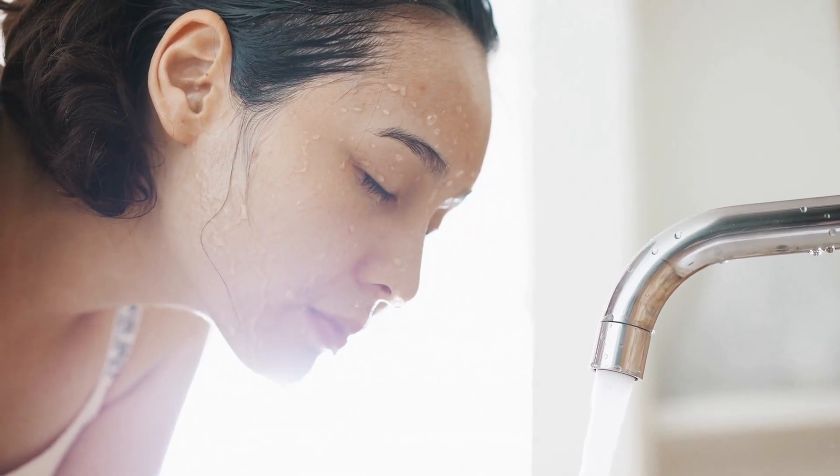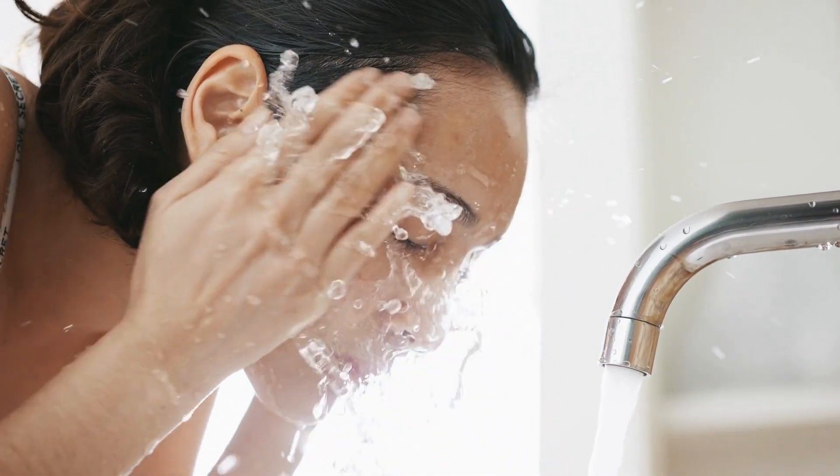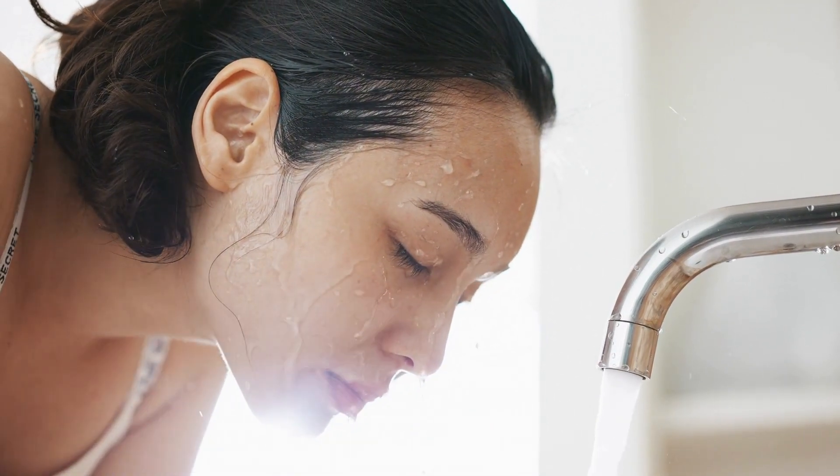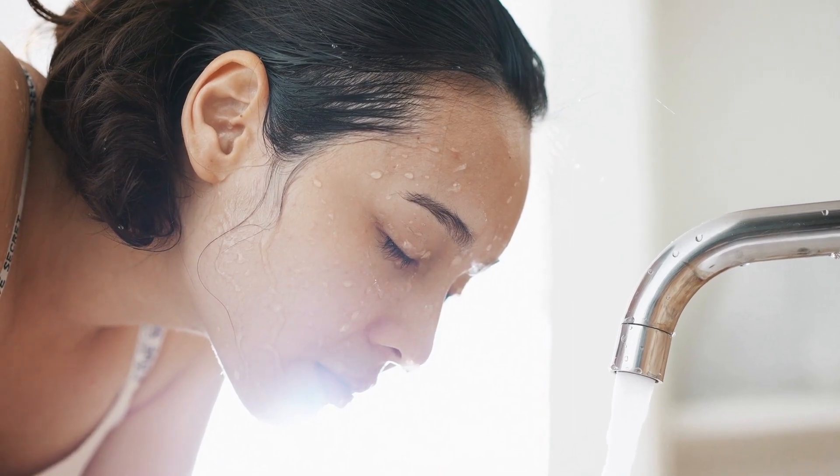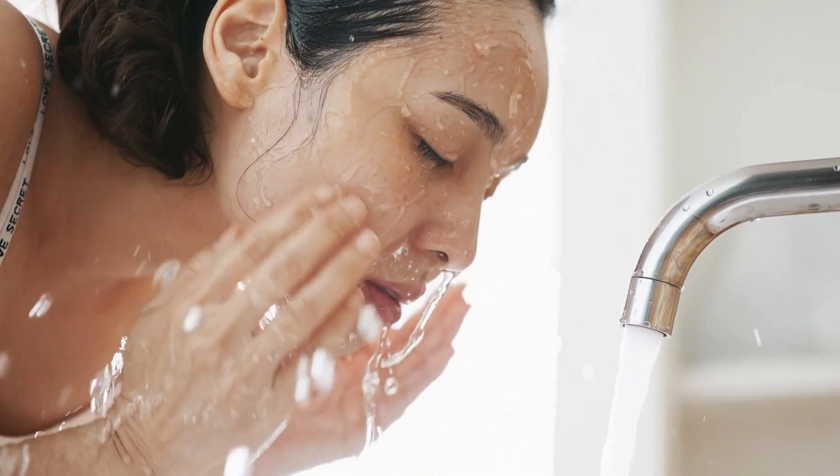The material of the bath mat or rug can affect its performance, durability, and appearance. Some common materials for bath mats and rugs include rubber, plastic, cotton, and microfiber.